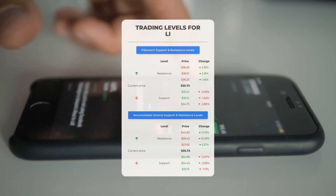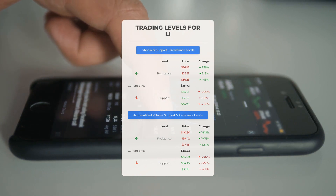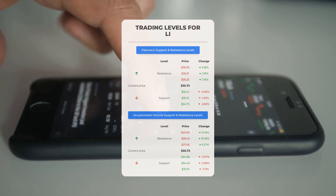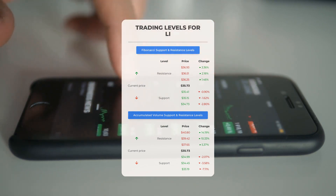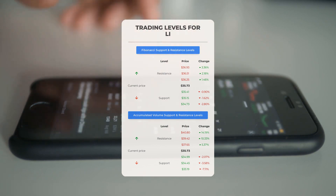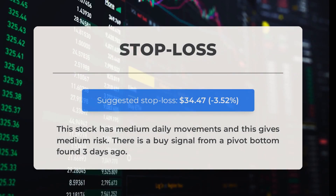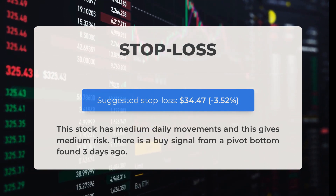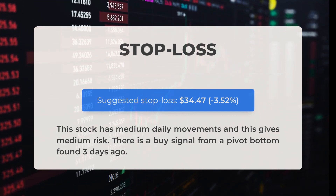Let's delve into the potential day trading levels for Li Auto. If we observe an upward trend, the first resistance level stands at $37.65. If you don't currently own any shares, it might be wise to wait for this level to be breached before initiating a position; for those who already own the stock, this level could be considered for swing trading opportunities. On the other hand, if the stock declines, Li Auto encounters its initial support level at $34.99 — if this holds, it could present a favorable entry point anticipating a rebound. Our recommended stop loss is set at $34.47, representing a decrease of 3.52% from the current price. We have also identified a buy signal from a pivot bottom that occurred three days ago.